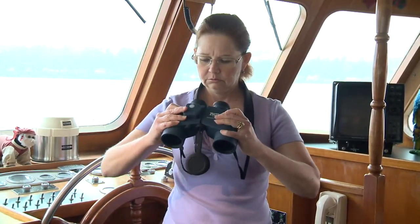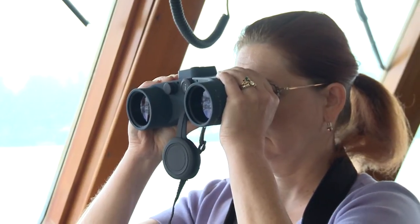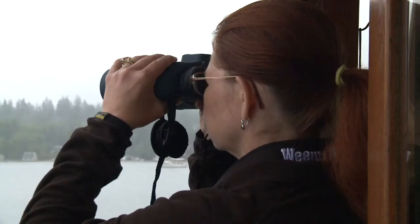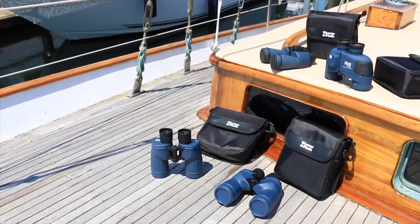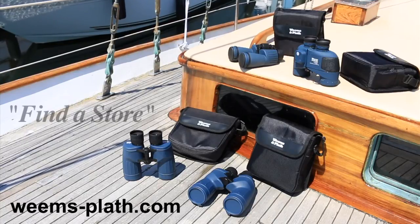Whichever pair of binoculars fits your needs and budget, we recommend every boater find a pair that is comfortable to hold in your hands and keep them adjusted for your personal use. That way, you always know your binoculars are ready for you at a moment's notice. To locate a Weems & Plath dealer near you, visit our website at weems-plath.com and select Find a Store.